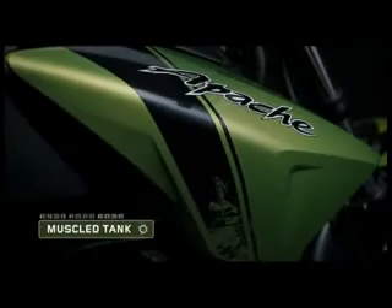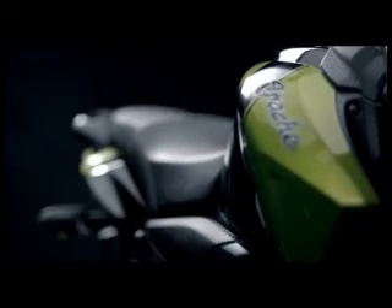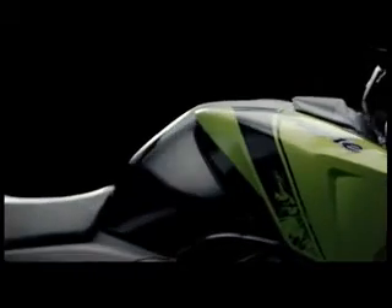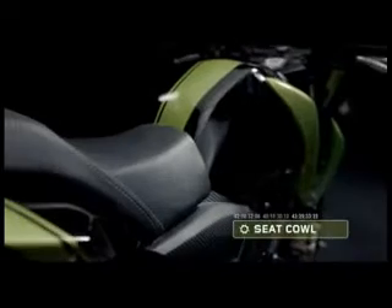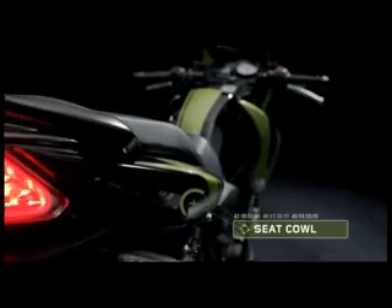The new TVS Apache RTR boasts a ripped hull cover tank with its massive and sharp tank shrouds, effortlessly asserting supremacy. Astride the new RTR, with the brawny tank below, one can immediately perceive the beast's power and fury. The new seat cowls are leaner and aggressively angled — one of the many design facets that give the RTR a racier, international feel.